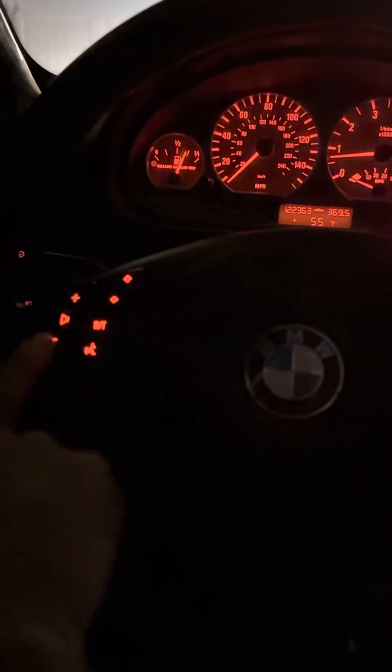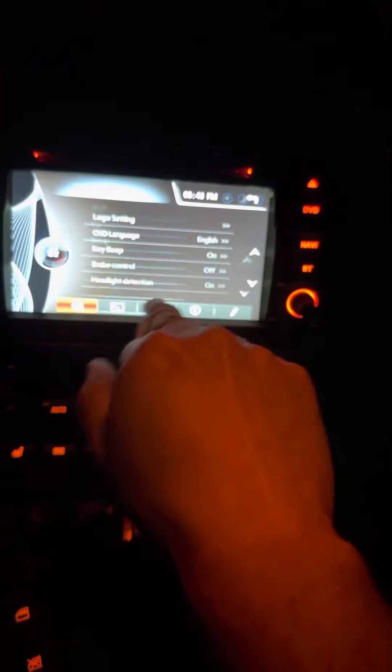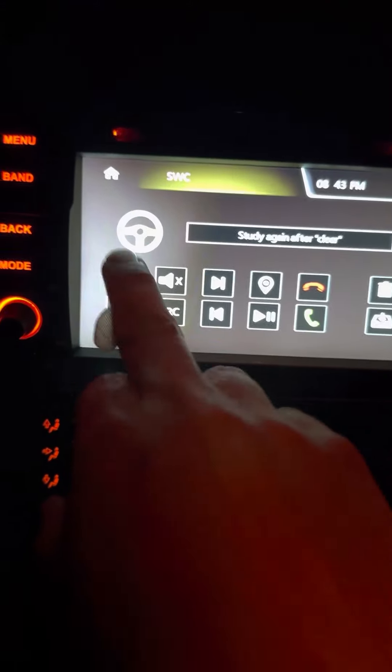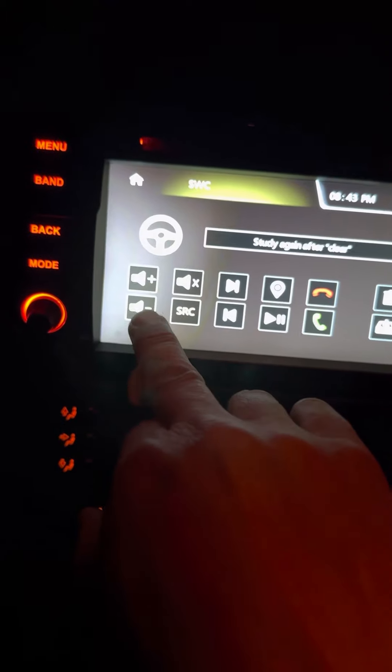This is a troubleshooting video for the NVGOT EV, on a 2002 BMW E46. My steering wheel controls do not work. I was told to go to Setup, then go to the SWC menu — but it doesn't let me hit any of these buttons.